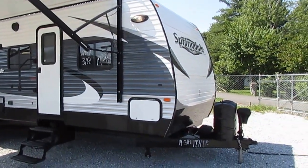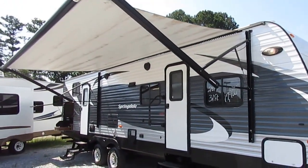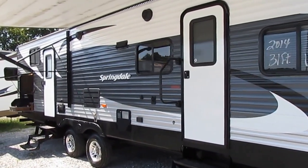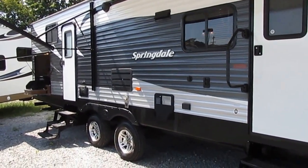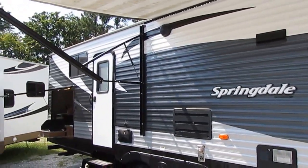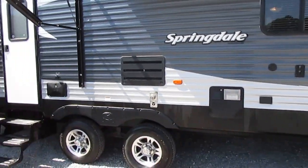This has got the power package, which includes a power tongue jack, power awning with LED lights — and it's in great shape. It's got two entry doors and the optional outside kitchen. This camper is 35 feet long, sleeps up to nine people, and weighs 7,900 pounds with all the extra stuff on it.